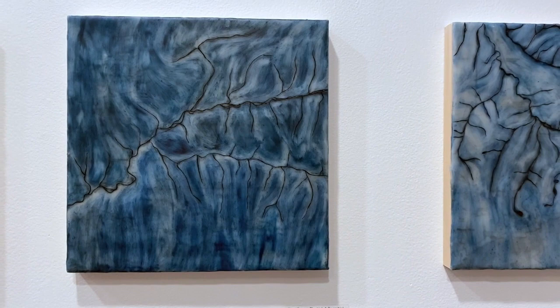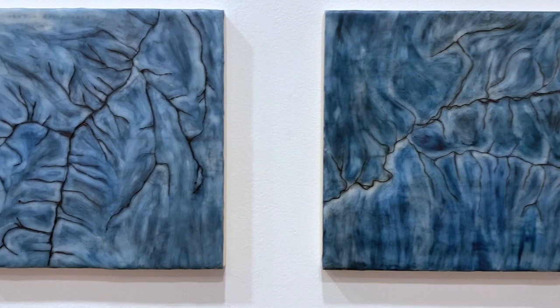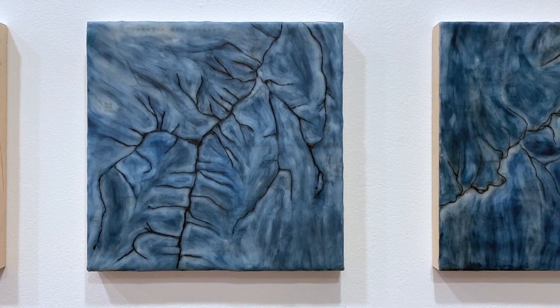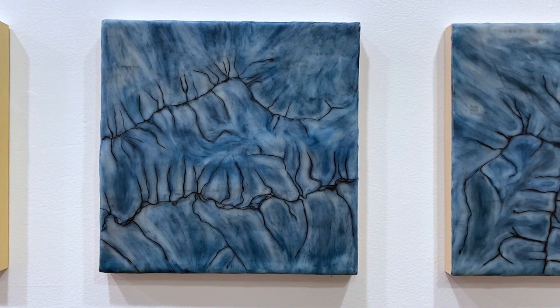I think of myself primarily as a collage artist. My work combines collage, photography, painting, and drawing. In this new series, it may not be immediately obvious that these five pieces are collages. Within each piece, I embedded a map of a river system. I combined many thin layers of encaustic medium to create a smooth surface beneath and above the paper of the map.